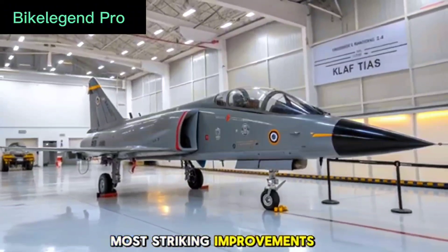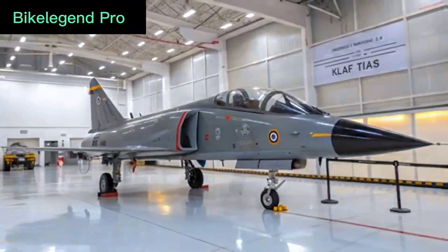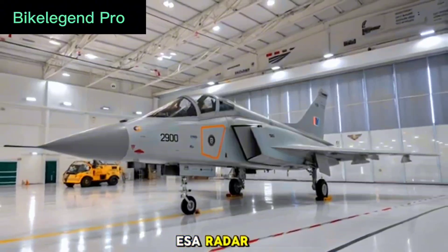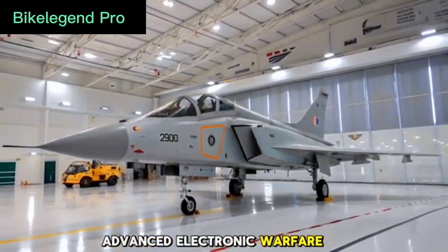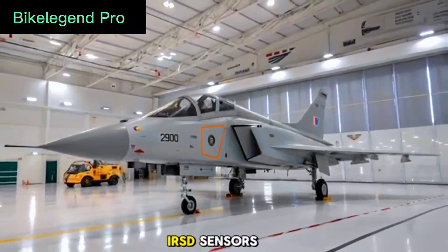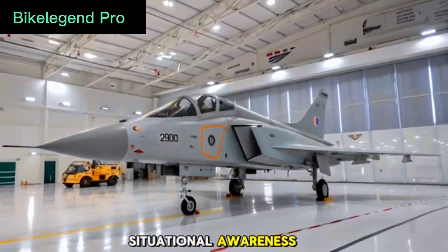Advanced avionics and radar systems. One of the most striking improvements in the Tejas MK2 is its avionics suite. It's equipped with an indigenous Active Electronically Scanned Array (AESA) radar, advanced Electronic Warfare (EW) systems, and Infrared Search and Track (IRST) sensors. These systems enhance situational awareness, reduce radar signature, and allow the pilot to detect and engage multiple targets with precision.